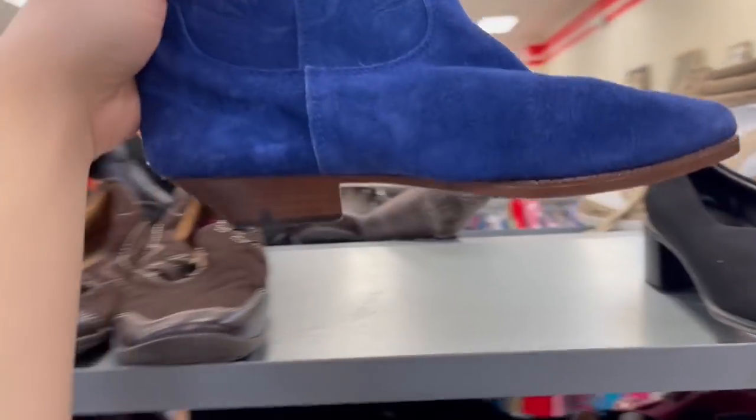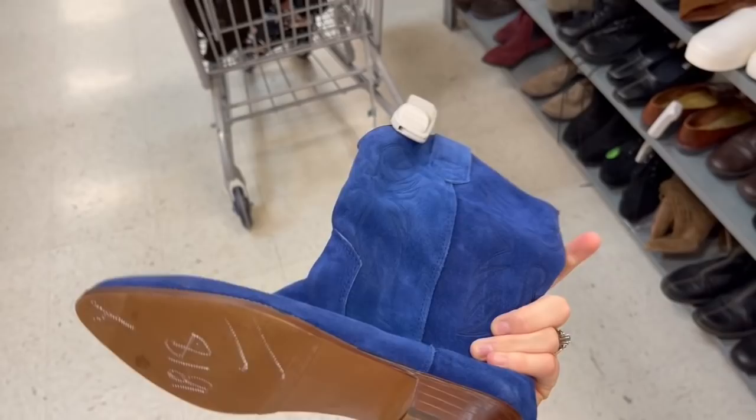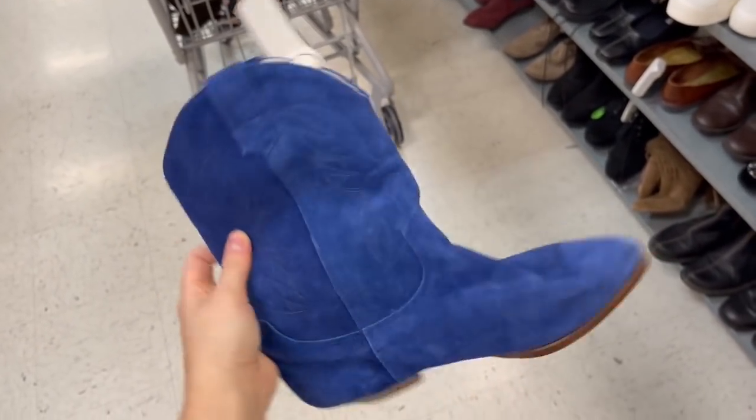Look at this incredible pair of 80s suede boots in this gorgeous Matisse blue color and they fit me so perfectly. I think the next section I'm going to look at is skirts because they have a ton of them, and usually the skirt selection at thrift stores in St. Louis is not great. I'm going to see if I can continue on this path of finding amazing things.